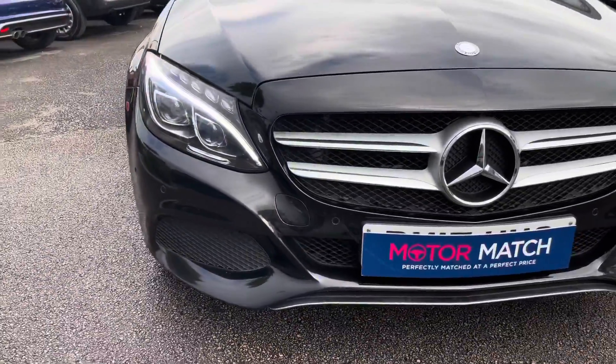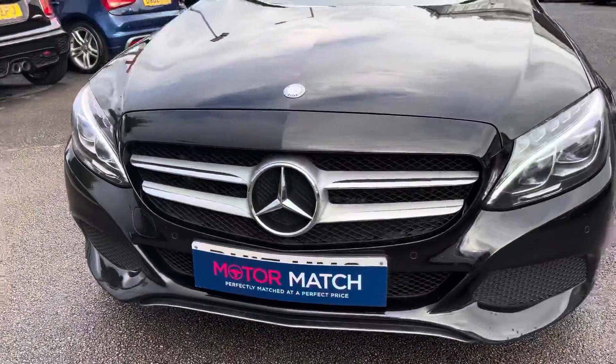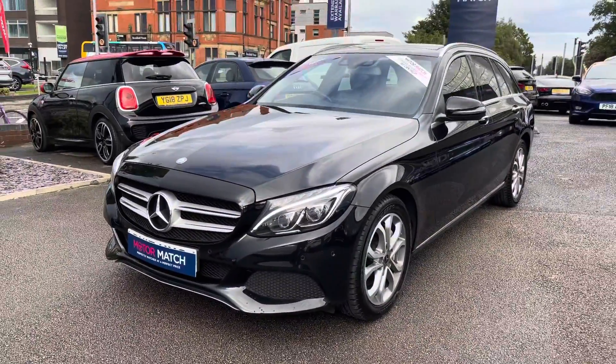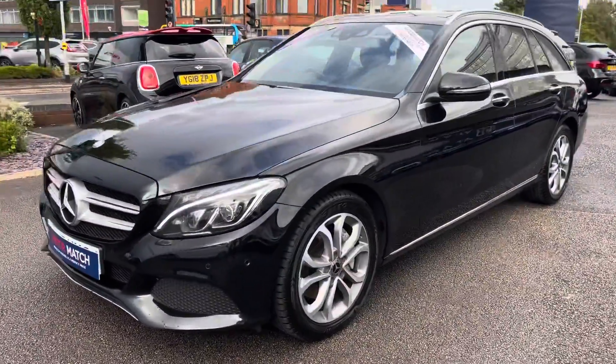Taking a look around the vehicle starting at the front, you've got your LED high performance headlights. These provide you with great visibility so you can clearly see the road at night and you can be sure everyone else can see you as well.